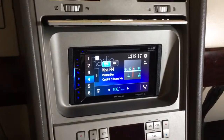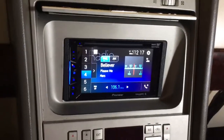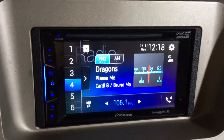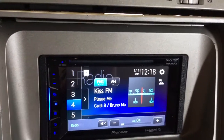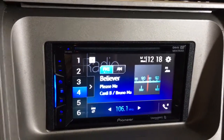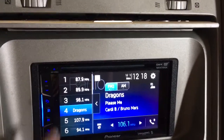Got another one finished up here at Innovative Car Sound. A 2004 Lincoln Navigator now has a Pioneer Bluetooth double-DIN touchscreen with AM/FM, CD, DVD, USB, built-in Bluetooth for wireless phone calls, and the ability to stream music from any Bluetooth device.